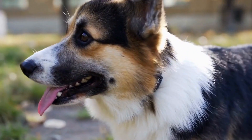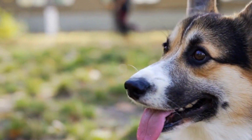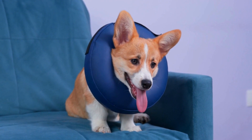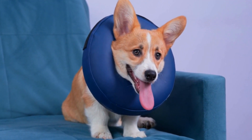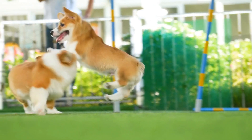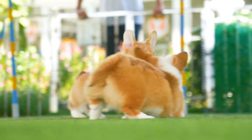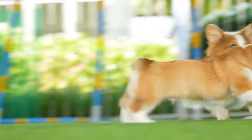In conclusion, Pembroke Welsh Corgis do shed, and their shedding can be more pronounced during certain times of the year. However, with regular grooming, a balanced diet, and a clean living environment, you can manage their shedding effectively. If you can tolerate some shedding and are willing to put in the necessary effort to keep their coat healthy, Pembroke Welsh Corgis can be wonderful companions and family pets.